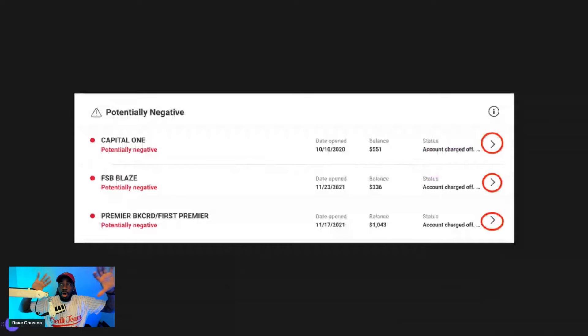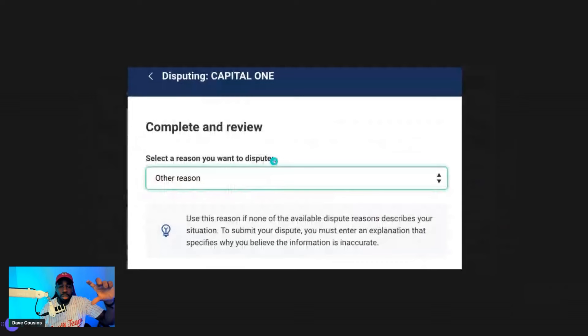Once you click on Help Center, this screen will pop up. Click on 'File a Dispute,' then click 'Start New Dispute.' Next, you'll see all your information — potentially negative accounts, personal information, and different account tabs. Click on the first potentially negative account. Once you click on it, click 'Start a Dispute.' Now you want to click to select the reason — and the reason we're selecting is 'Other Reason.'